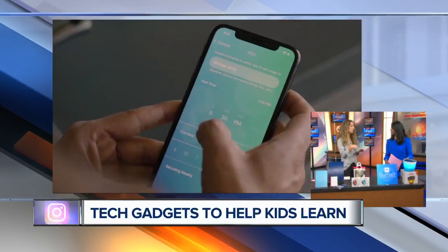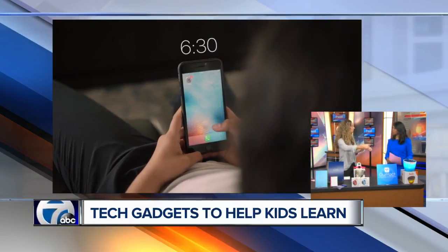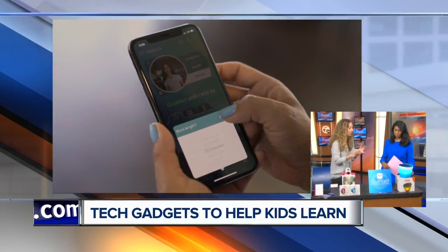Within the app, when my daughter arrives home from school, I get a notification she has arrived at home. If she leaves home to go to a friend's house, it will notify me that she's left the house, or she's arrived at school. So keep track of where our kids are — a great app that will keep your kids safe on the internet.